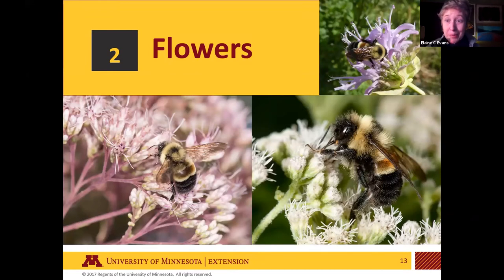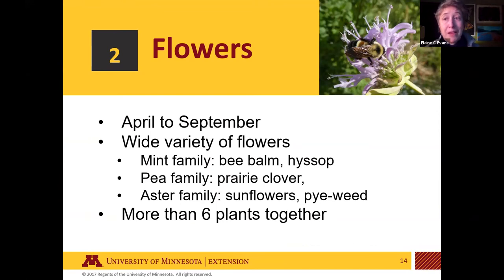The other big part of habitat is flowers. Planting flowers for pollinators and having a pollinator garden is really crucial. For rusty patch bumblebees, have something blooming from April or May through September — a wide variety of flowers from the mint, pea, and aster families. Bee balm is really popular for July and August when the colony is going strong. Don't forget about early spring flowers and flowering trees like willows and maples, which are really important pollen sources. Grouping the same flower together can make them more attractive to bees.